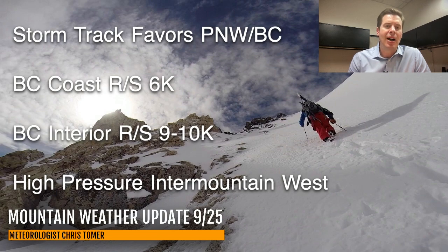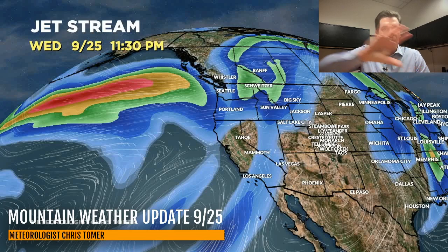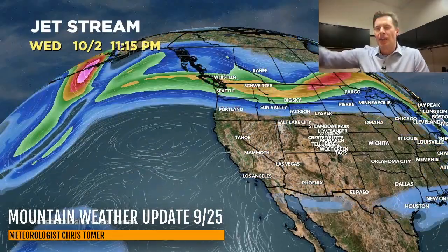Let's talk about the jet stream forecast. Here we are by late tonight — that storm track is running up into the Pacific Northwest and a lot of BC. Let me take you into Thursday, Friday, Saturday — everything's running up into the Pacific Northwest and BC. That's where all the action is, running up over the top and then kind of down into the Northeast. There's October 3rd, another storm system. So embedded within this jet are two, three, four different storm systems for that same area.